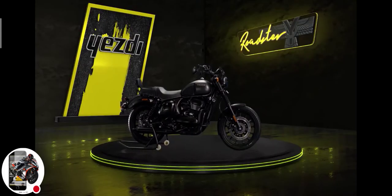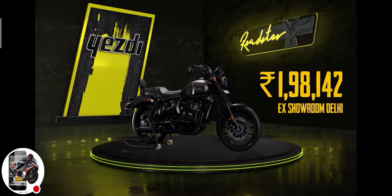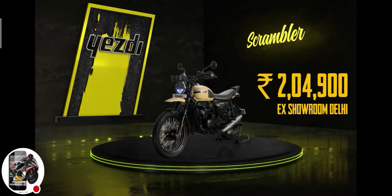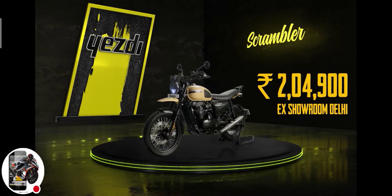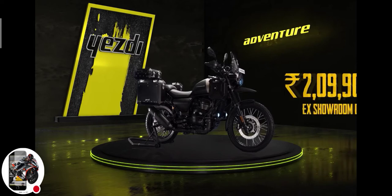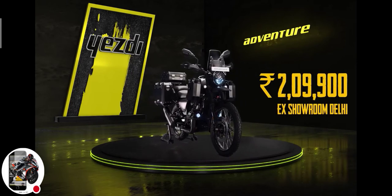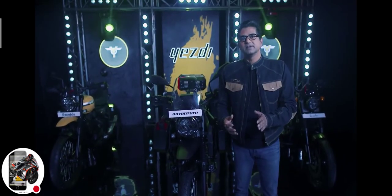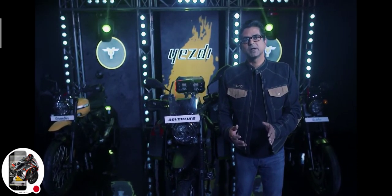Coming to the most awaited question — the pricing. The Roadster starts at ₹1,98,142 ex-Showroom Delhi, the Scrambler at ₹2,49,000 ex-Showroom Delhi, and the Adventure starts at ₹2,99,000 ex-Showroom Delhi. Bookings for all three motorcycles are open from today, online and at our 300-plus dealerships across the country. The motorcycles are available for you to test across our dealership network.